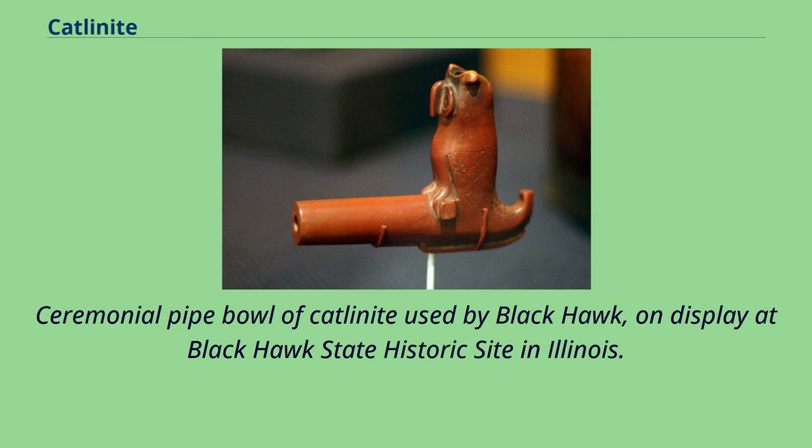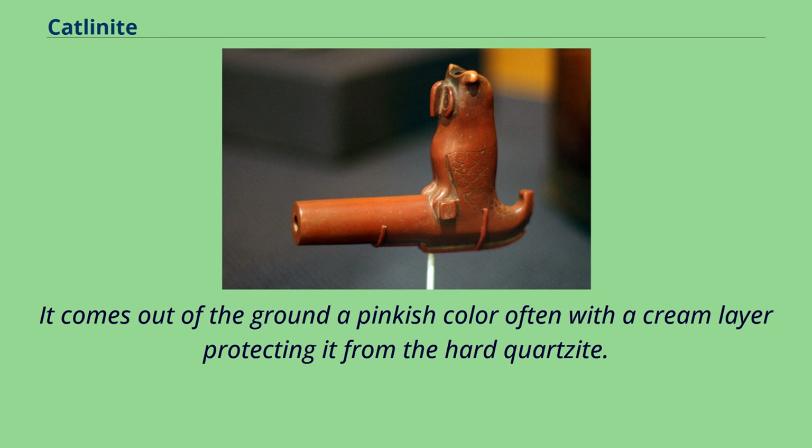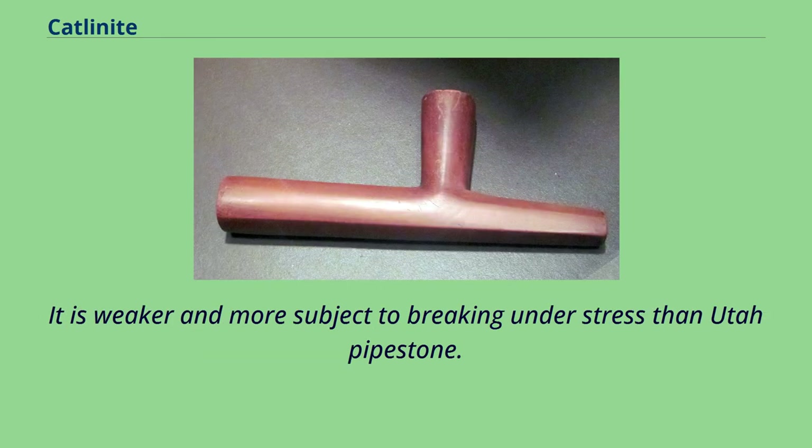Ceremonial Pipe Bowl of Catlinite used by Black Hawk, on display at Black Hawk State Historic Site in Illinois. Minnesota Catlinite is buttery smooth and can be cut with a regular hacksaw or even a knife. It comes out of the ground a pinkish color, often with a cream layer protecting it from the hard quartzite. It is weaker and more subject to breaking under stress than Utah Pipestone.